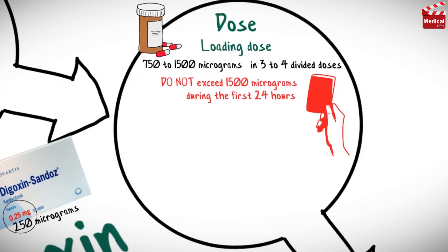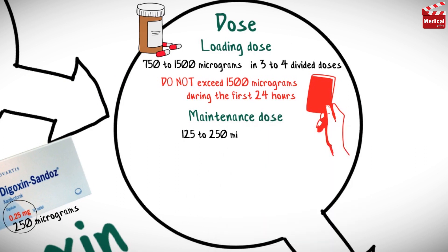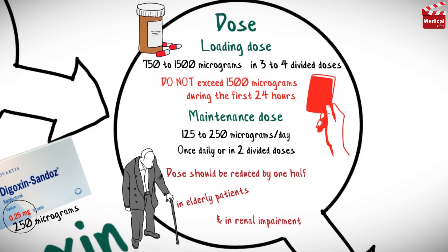It's important not to exceed 1,500 micrograms during the first 24 hours. Then a maintenance dose of 125–250 micrograms per day, once daily or in 2 divided doses. The dose should be reduced by one half in elderly patients and in patients with renal impairment.